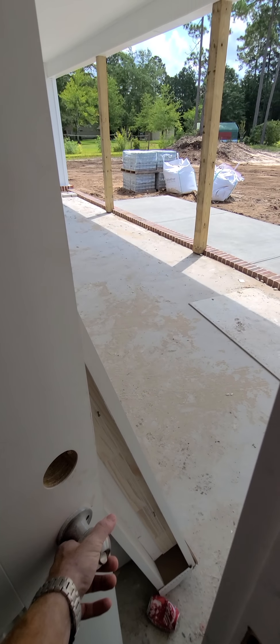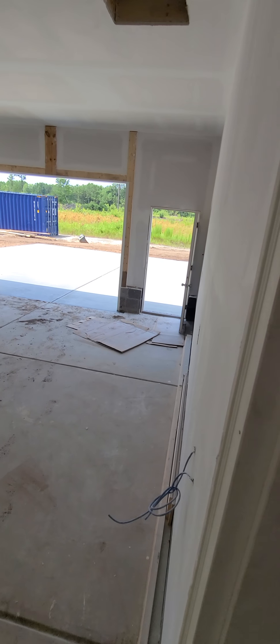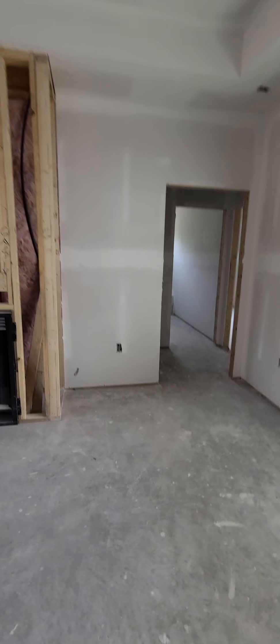Half bath with a door — I guess if everybody's hanging out on the back porch, you don't have to go through the house to get to the bathroom. There's another door to the outside through the garage. This is an oversized garage for sure. And then here's your kitchen, living, dining area.